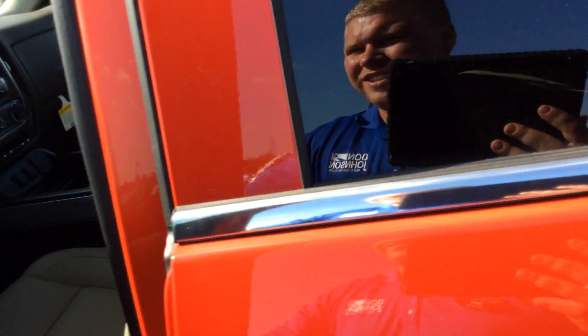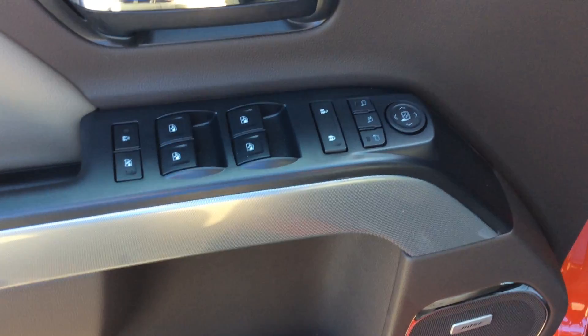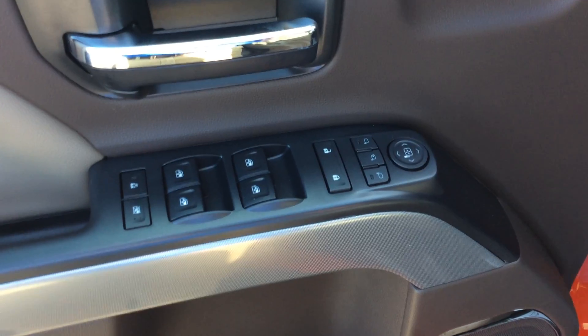I don't know if this video will do it justice — it'll be something you have to come down and see. In the front here, right away you'll see that it does have power locks, power mirrors, power folding mirrors, and power windows.